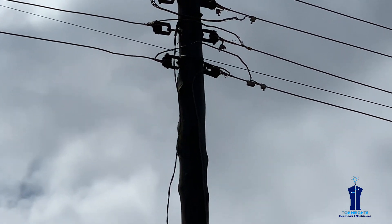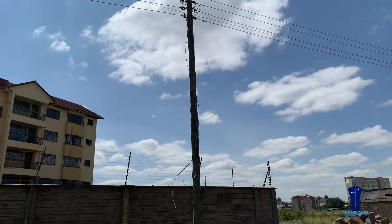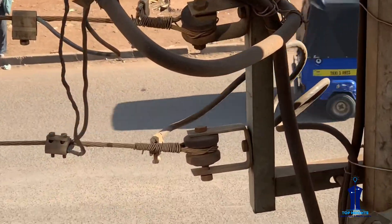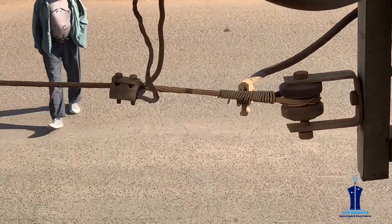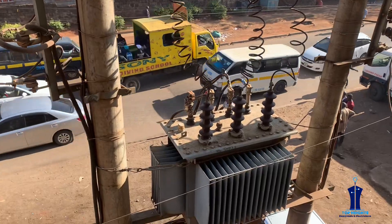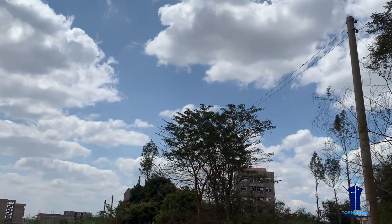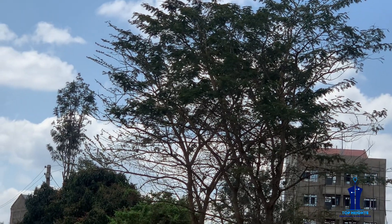Another mistake I have noticed with the low voltage distribution power line is that the connection — the point of contact between the drop cable and the low voltage conductors — is normally loose. As we know, loose connections can bring a lot of issues to the customer. Therefore, as an electrical technician, be checking these issues, advise your customer, and provide solutions as soon as possible.